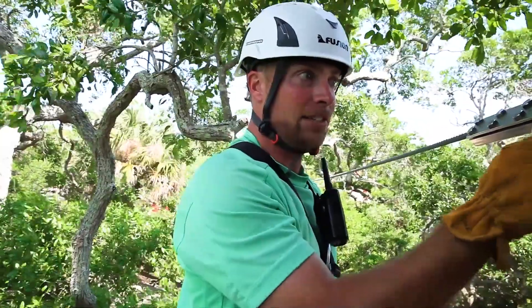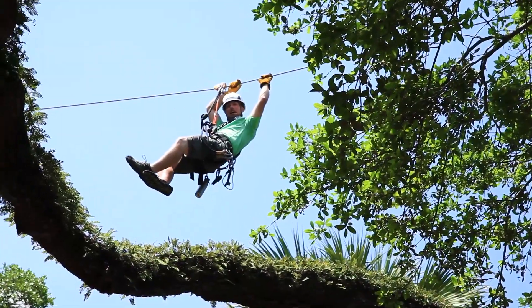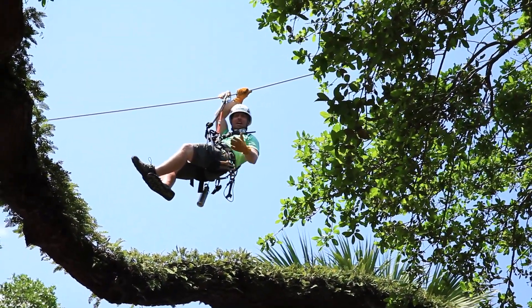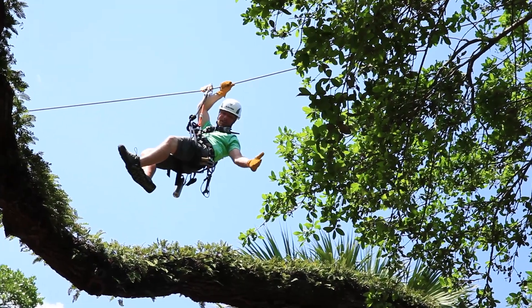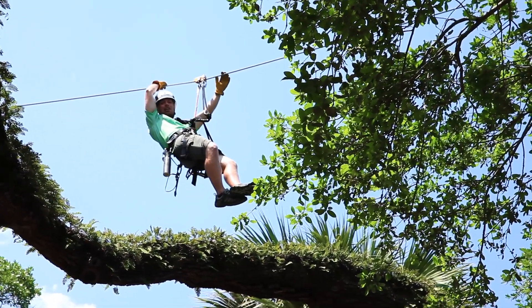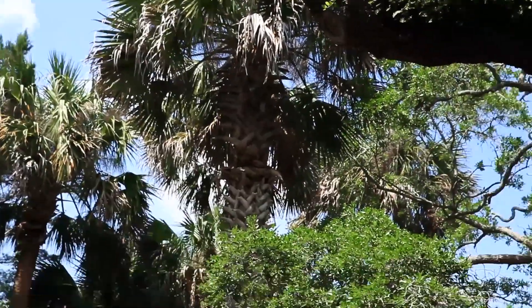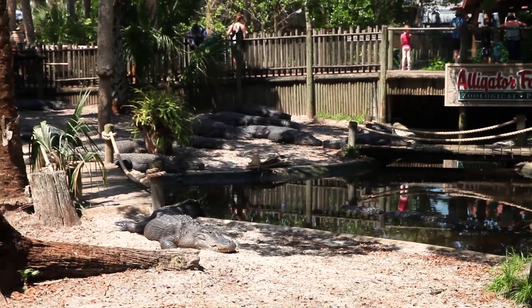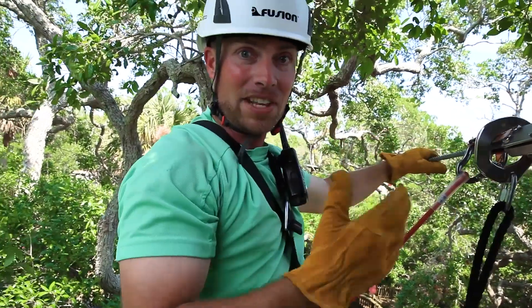If for any reason you don't make it all the way across the zip line, make sure you don't grab the cable to stop yourself — it will stop you very quickly. Not a big deal. You can check out the gators below, then turn yourself around, reach back, and hand over hand pull yourself to the next platform on the other side. If this is too difficult, someone in the green shirt will zip out to you and pull you across to the other side.